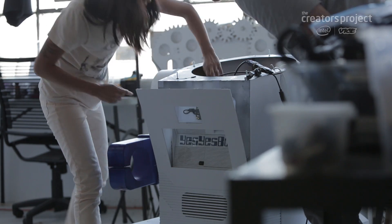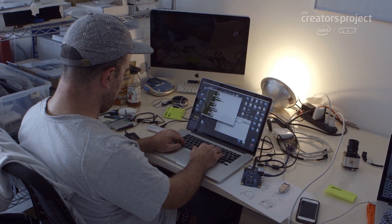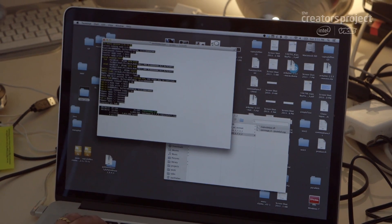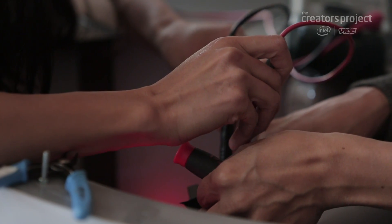We're really big advocates for open source, and we're already starting to put the code for this project online and also put the schematics as we go. We will document how we connected these different programs on the Galileo board, and hopefully other people working with it will be able to use that and then push it much further.